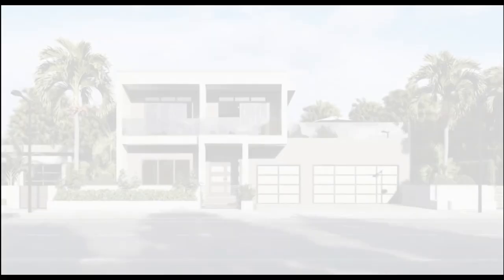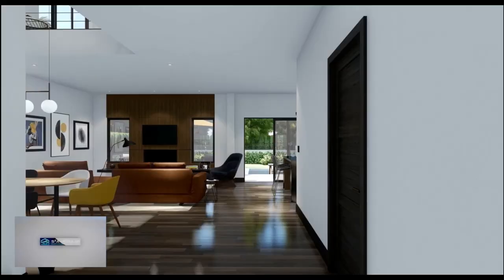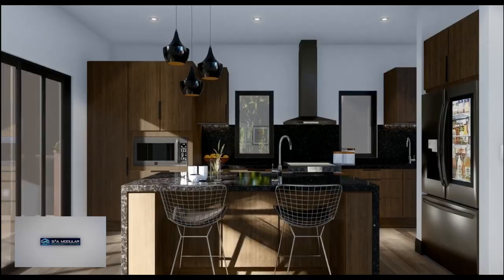I do want to share with you a modular home company that I've been keeping my eye on — it's called S2A Modular. The company has plans to set up about 35 factories throughout the United States. This looks like a company that has a bright future ahead of them.